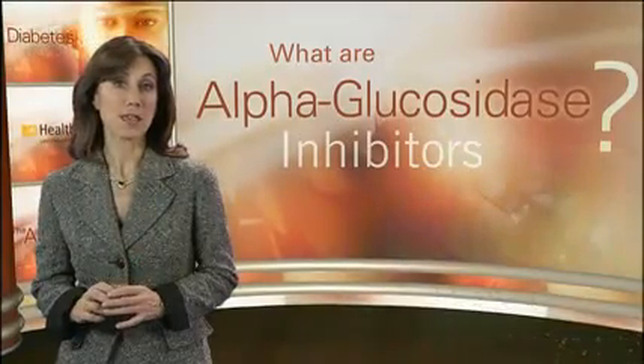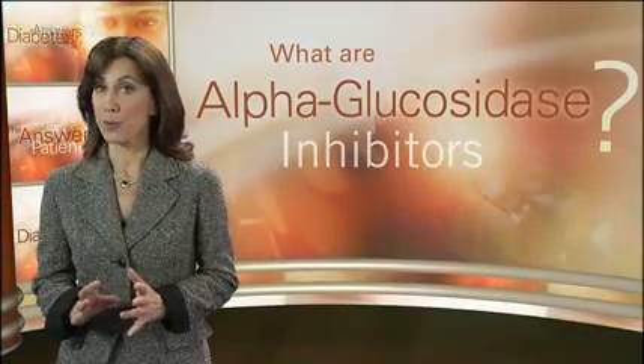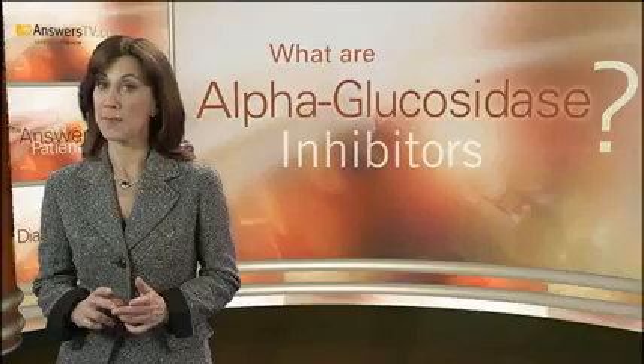Alpha-glucosidase inhibitors help the body to lower blood glucose levels by blocking the breakdown of starches — such as bread, potatoes, and pasta — in the intestine into glucose. They also slow the breakdown of some sugars such as table sugar. Their action slows the rise in blood glucose levels after a meal, and they should be taken with the first bite of a meal.